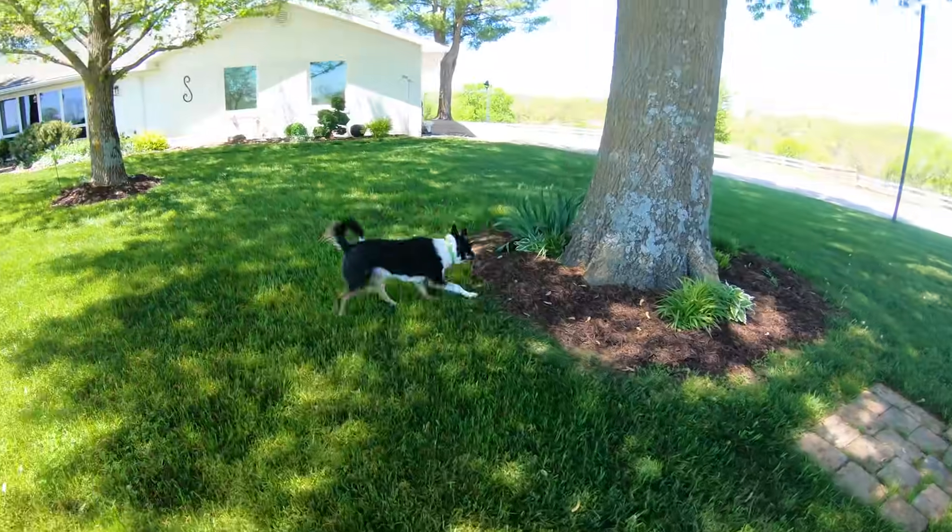It's 80 degrees out, April 29th. Time to do some air conditioning testing. Really nice day out — I thought, why not do a little AC testing today.